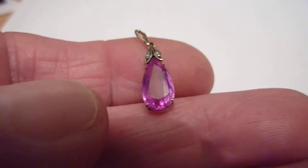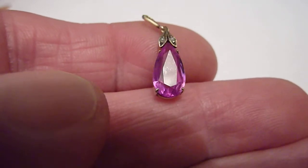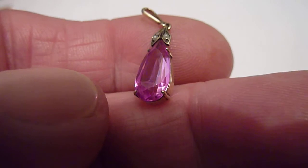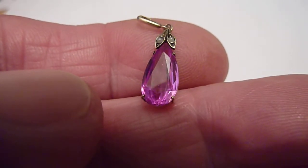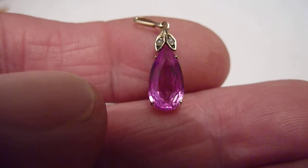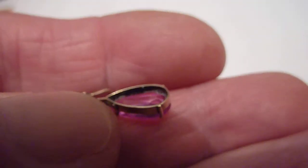As you can see it features this faceted pink stone. Not entirely sure what it is — it would be nice to think that it was ruby but I think more likely to be pink topaz or sapphire. Above it are two little seed pearls and the setting is in 14k gold.